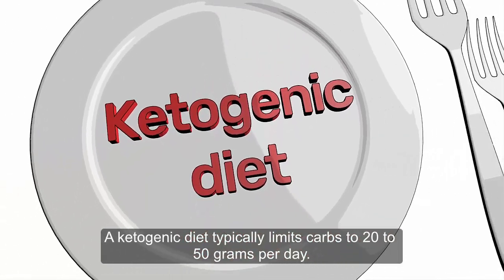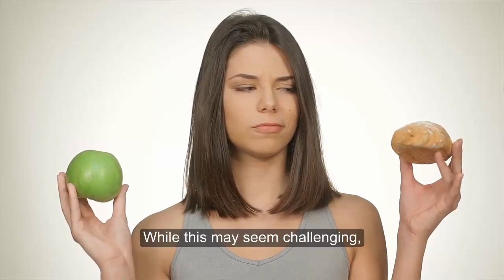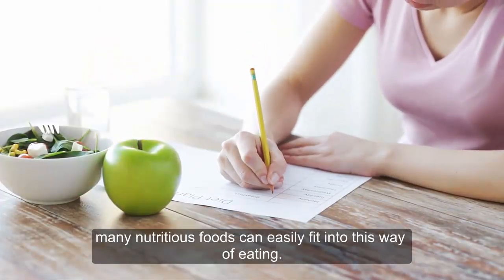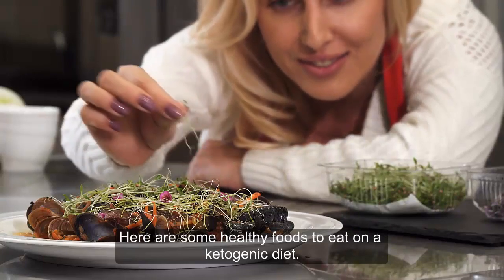A ketogenic diet typically limits carbs to 20 to 50 grams per day. While this may seem challenging, many nutritious foods can easily fit into this way of eating. Here are some healthy foods to eat on a ketogenic diet.